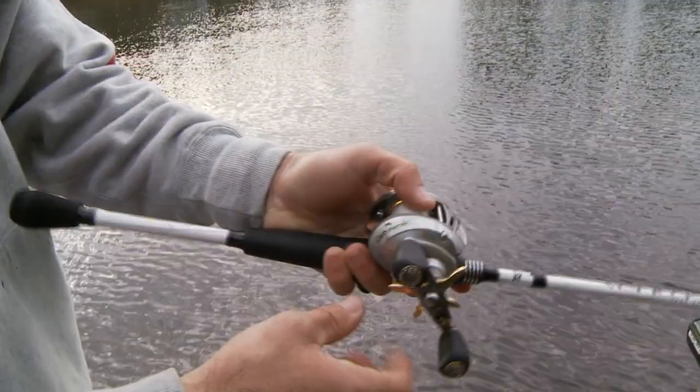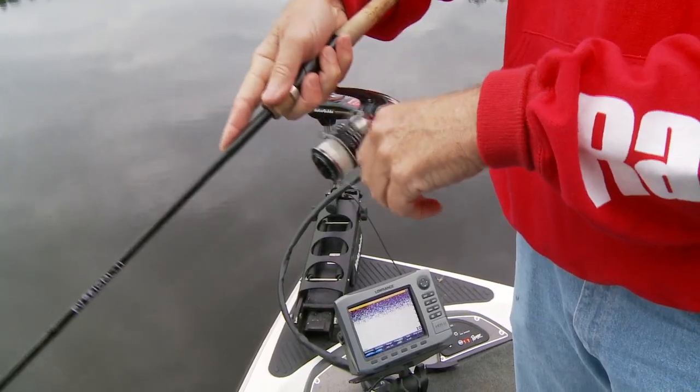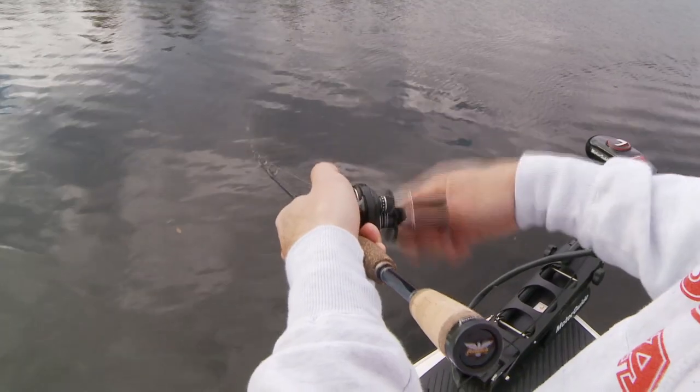Anglers impart dramatic changes to their lures by deflecting them off cover, pumping their rod tips to make baits surge and pause, and varying the cadence of their retrieve to make lures appear vulnerable to attack.